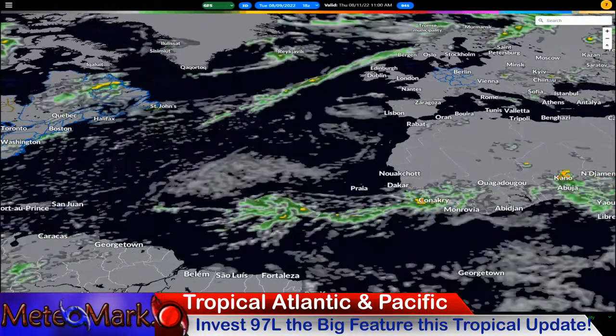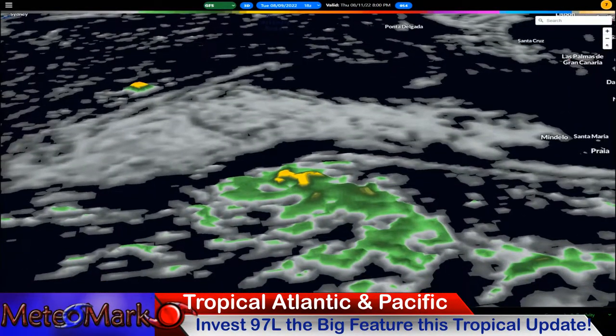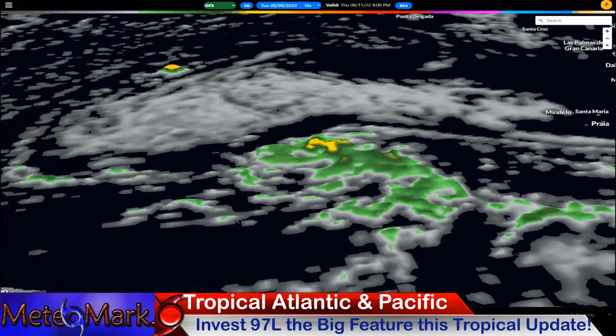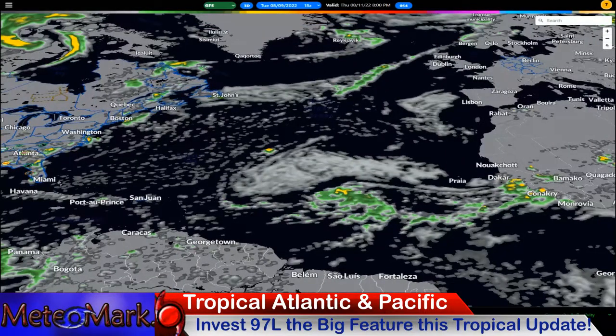Heading towards Thursday the 11th, this starts to look more like a tropical storm. Take a look at this — it's a pretty good structure with a pretty good circulation. If I zoom out a little bit, you can see how it's trying to create its own environment, pushing a lot of the low clouds, the stable air, and the dust to the north. It's able to breathe at this point, getting good inflow and outflow going. There is another system behind it.